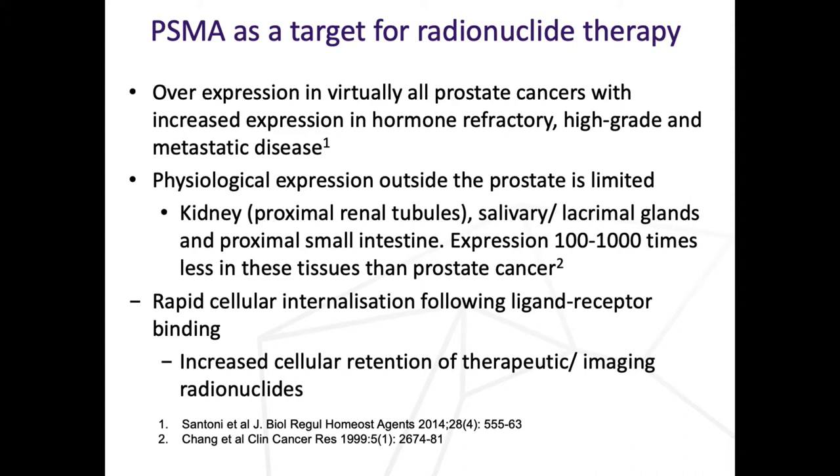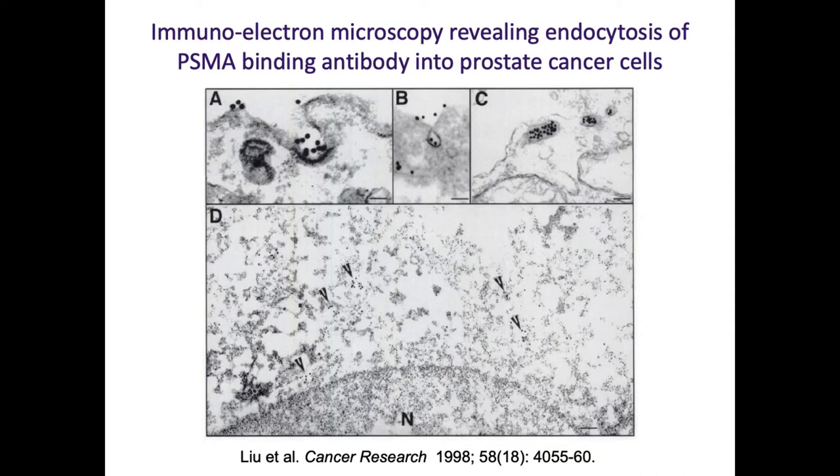PSMA is perhaps an ideal target for radionuclide therapy. It's highly expressed on tumour cells and minimally expressed on normal tissues. Following ligand binding by either small molecules or peptides, the ligand is internalised within the cells. It's nice if it doesn't just stick on the surface because it might fall off - it's actually internalised. This is a particular benefit when using radiometals, since once metal is in cells, it doesn't come out - residualisation. Once your isotope is in the cells, it tends to stay there.